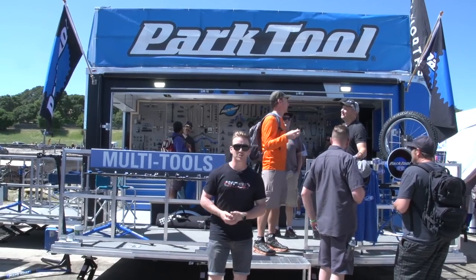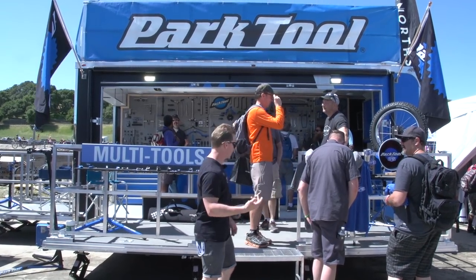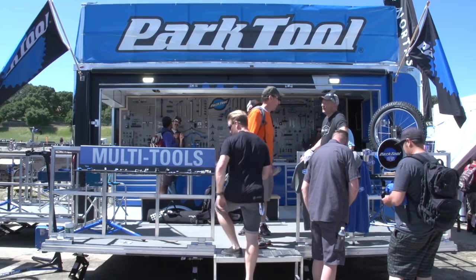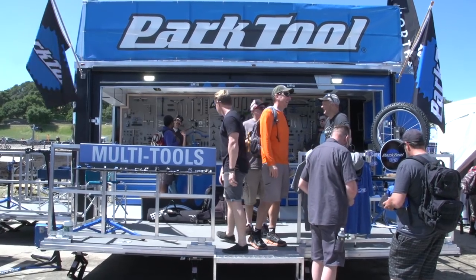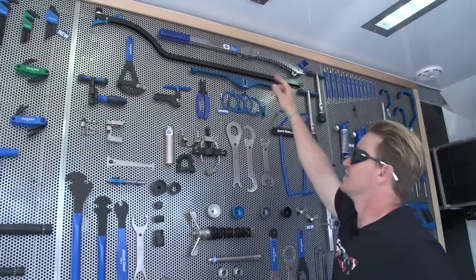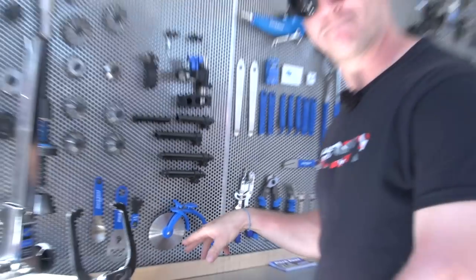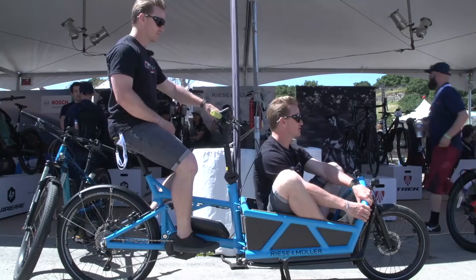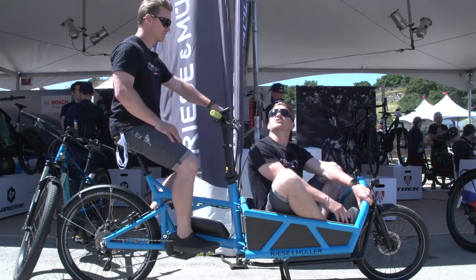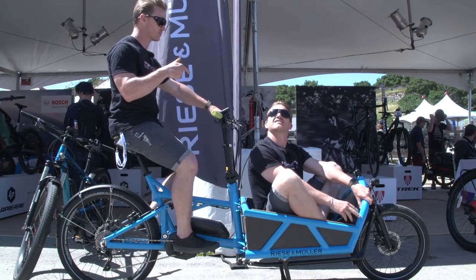We're at Park Tools. There's got to be some weird and wonderful tools in here — it's like Aladdin's cave. Weird. Weird. Weird. Wonderful. Wonderful. Pizza! Hey Blake, this is weird. Yeah, it's weird. I know. This is very weird — imagine us two riding down the road.